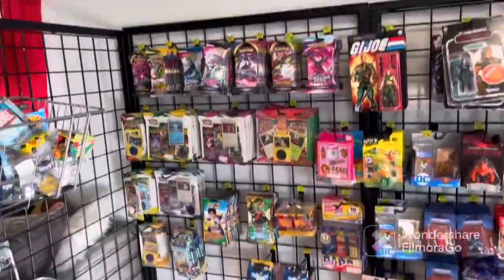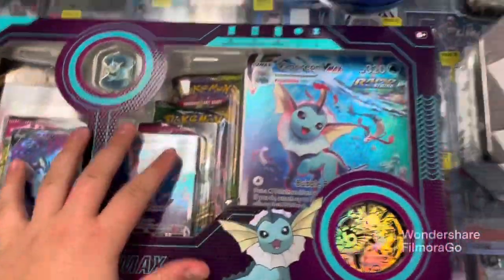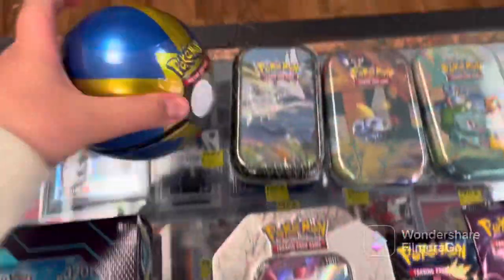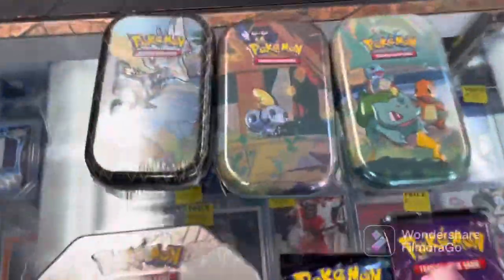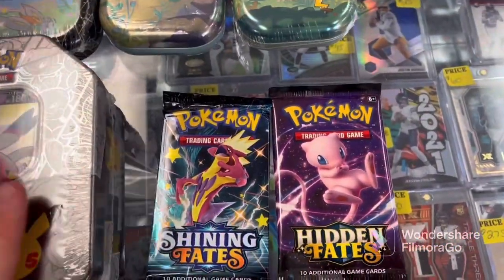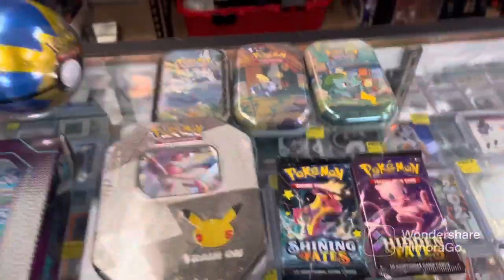One other section is this section over here. They got a lot of stuff - just the simpler, cheaper things. And then, of course, what I bought. I got the Vaporeon box, I got the Celebrations Dark Sylveon tin, this Pokeball tin, these mini tins, and a Shining Face and Hidden Face booster. So guys, let's open some of this stuff up right now.